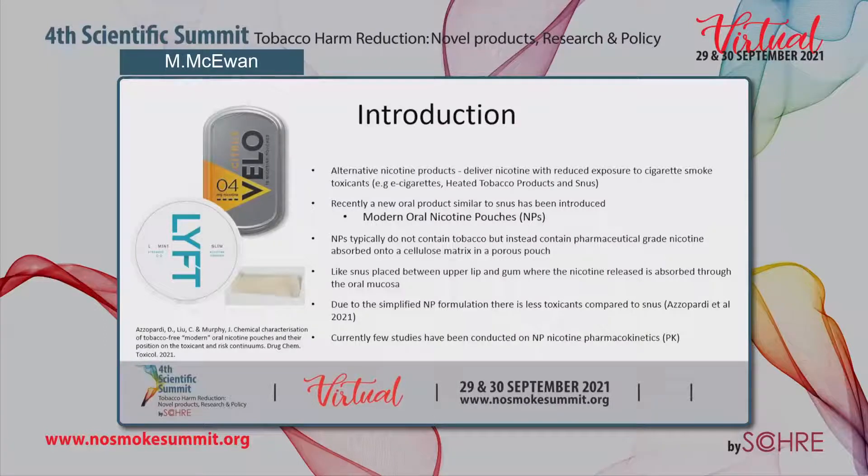More recently, a new oral pouch product similar to Swedish snus, which is a smokeless tobacco product, has been introduced — these are the modern oral nicotine pouches. These products are similar in physical form to Swedish snus, which is a recognized contributor to tobacco harm reduction. Unlike snus, nicotine pouches typically do not contain tobacco but instead contain pharmaceutical grade nicotine absorbed onto a cellulose matrix in a porous pouch. Like snus, they are placed between the user's upper lip and the gum where the nicotine released is absorbed into the blood through the oral mucosa.